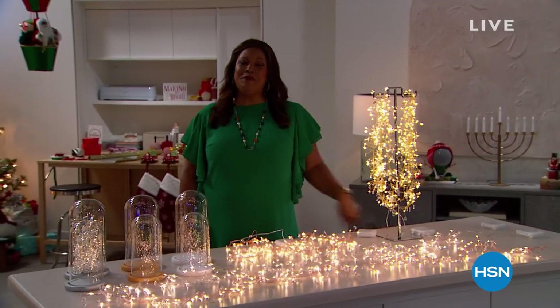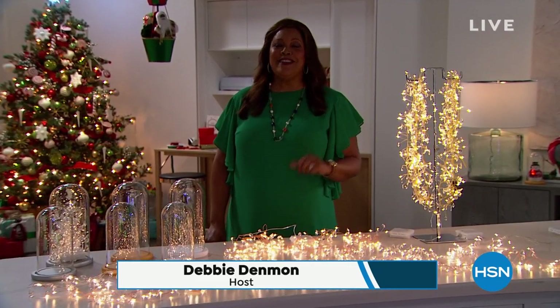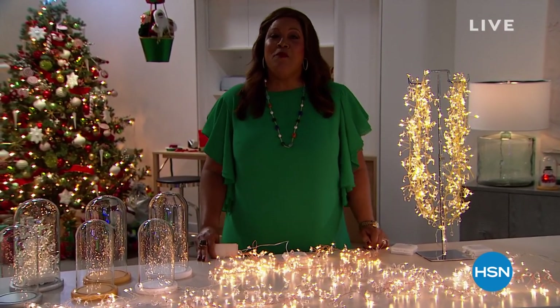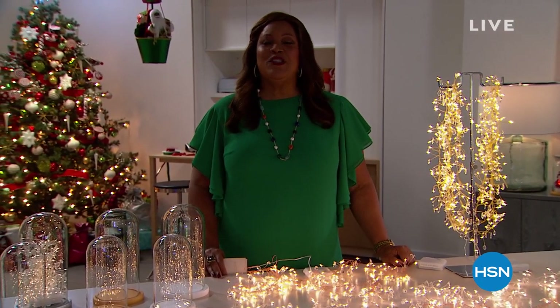Hello everybody, I'm Debbie Denman — my friends call me Debbie D. Welcome, my friends. It's all about Deck the Halls, which means it's time to get ready for the holiday season. I'm ready. I got my green on. I'm feeling festive, and today's special is beautiful.